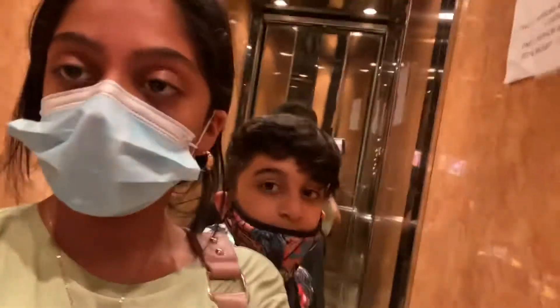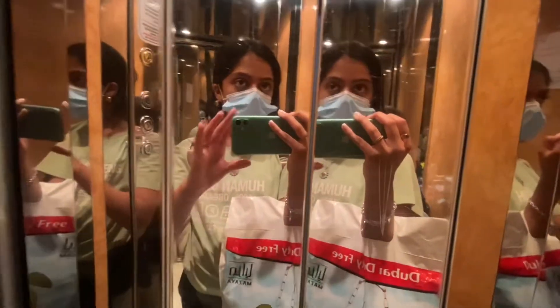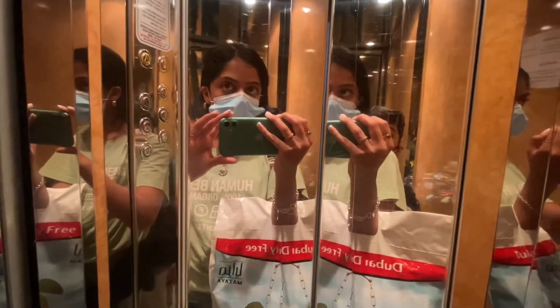We're in the elevator heading up. I'm so excited to see the apartment — let's go! There's basically one main room in the apartment, let's check it out.